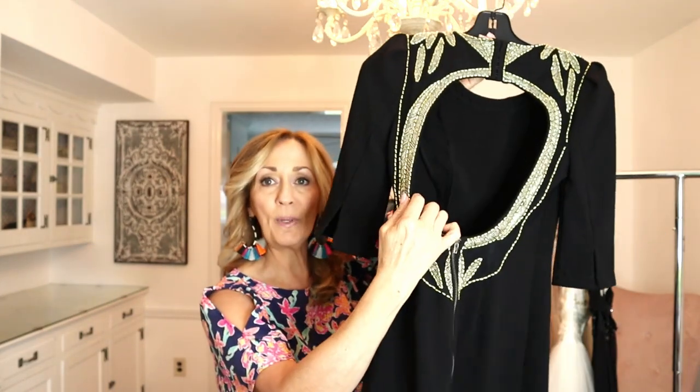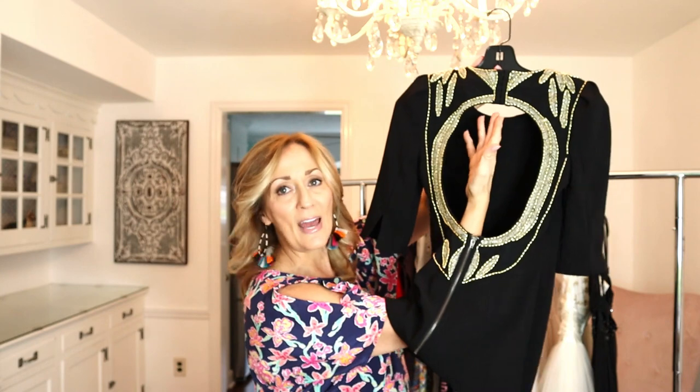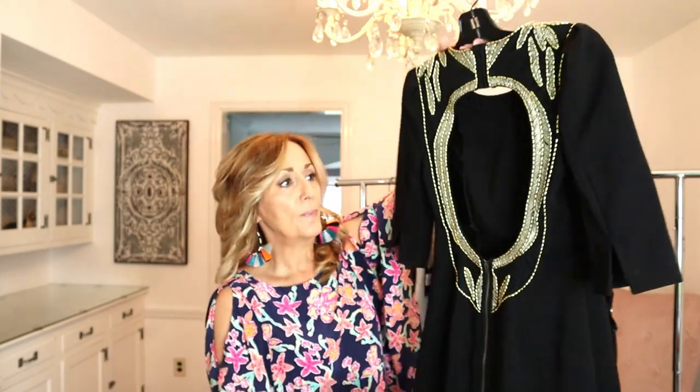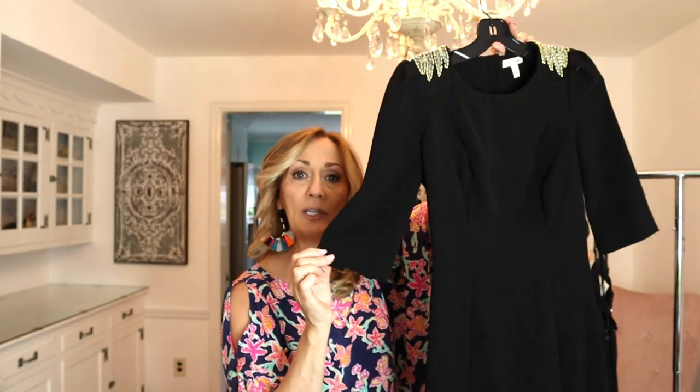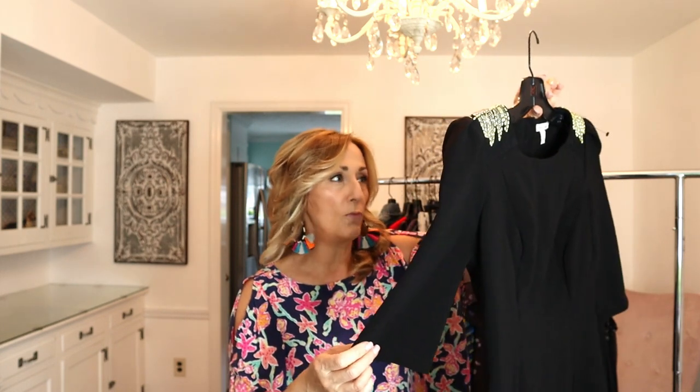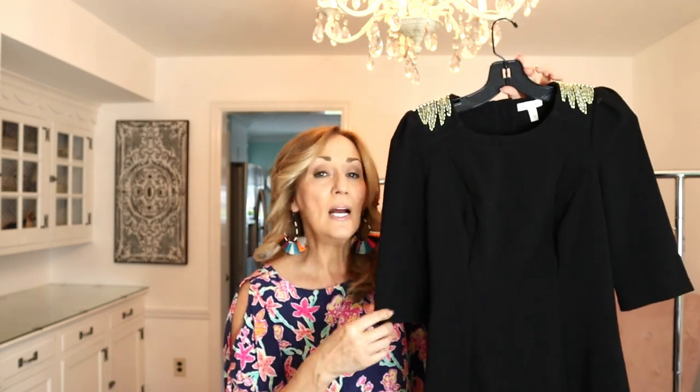I've never seen such a fancy dress from Silence and Noise. Usually the items I find in this label are tops and tunic tops and blouses, but this is a gorgeous beaded dress. It's all open in the back — your whole back would be exposed. Just beautiful. About a half sleeve, size small. In this store I pay $6.25 for dresses and I imagine this is going to go for around the $60 mark. Just a guess. That is item number one.